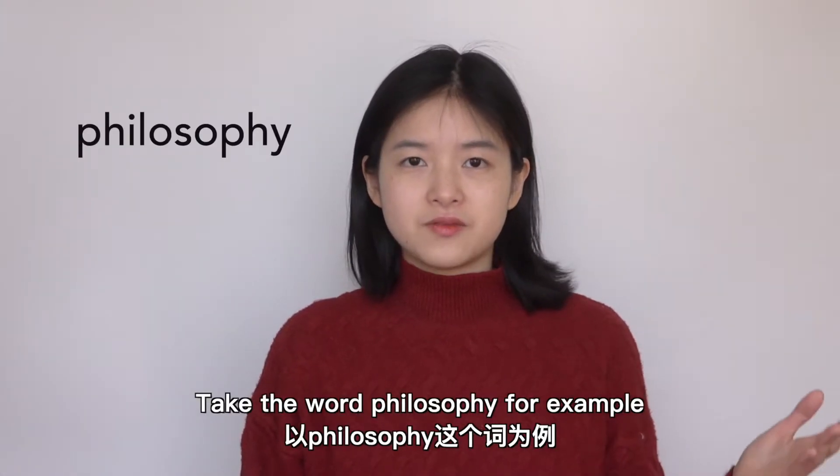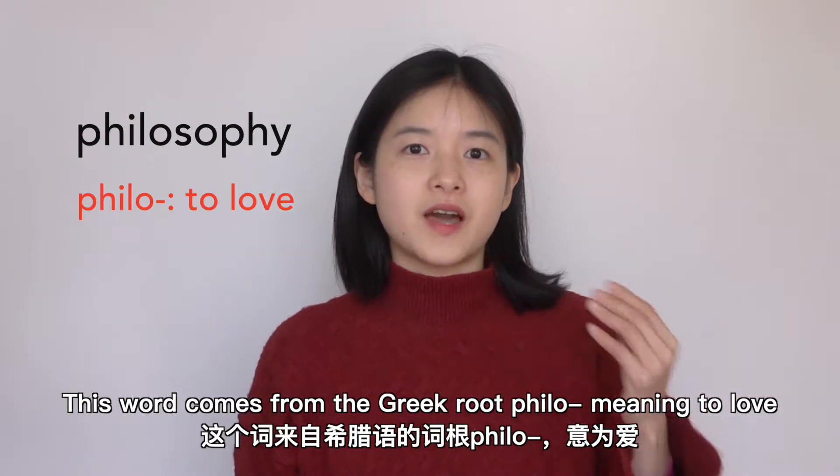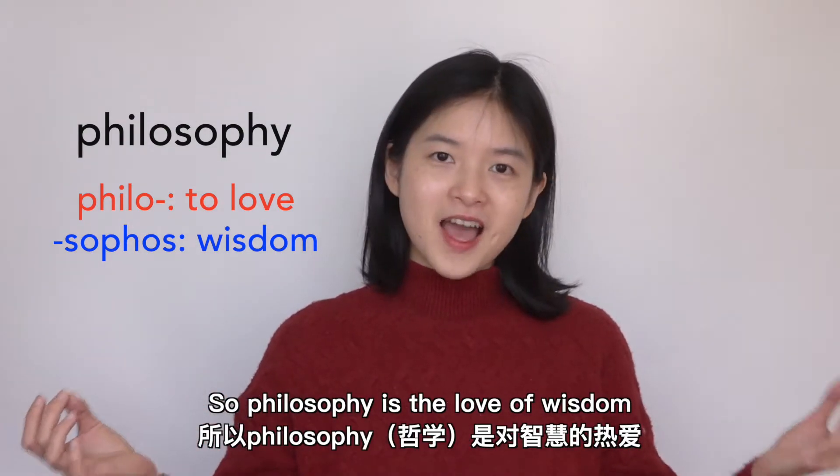Take the word 'philosophy' for example. This word comes from the Greek root 'philo,' meaning 'to love,' and 'sophos,' meaning 'wisdom.' So philosophy is the love of wisdom.